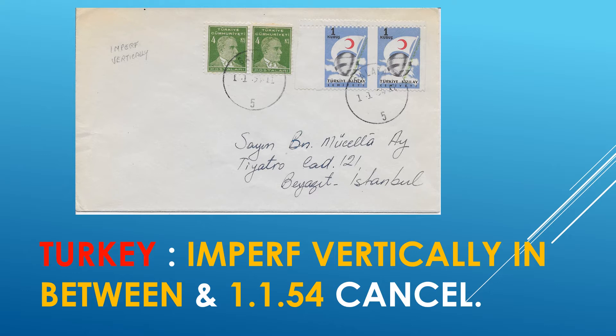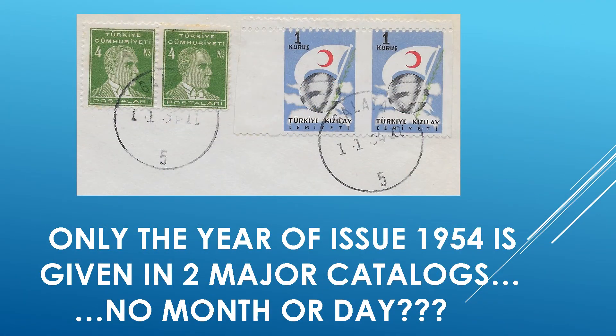Quite interesting, but also very puzzling. For one, so far I have not found any listing of this particular variety. Secondly, it's the date again. The catalogs only list the year of issue of 1954 — no month, no day. If the cancel date is correct, then this will have to be a first day cover for the postal tax stamp. There is no other choice.